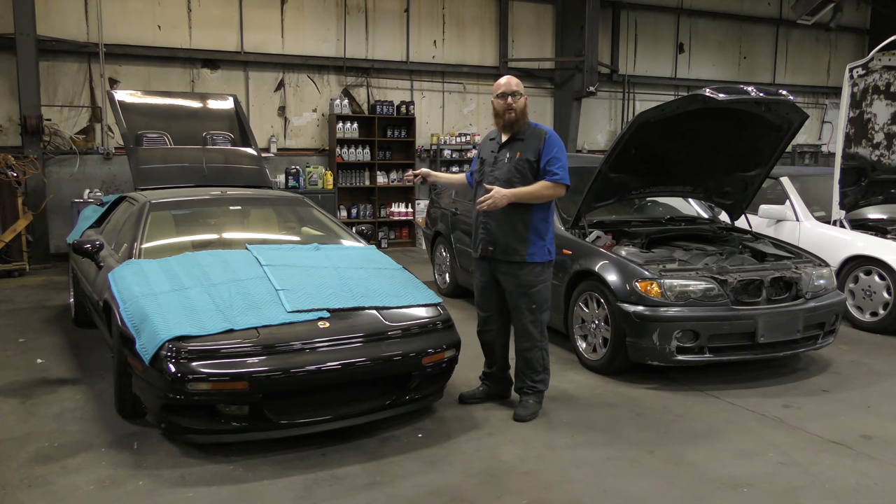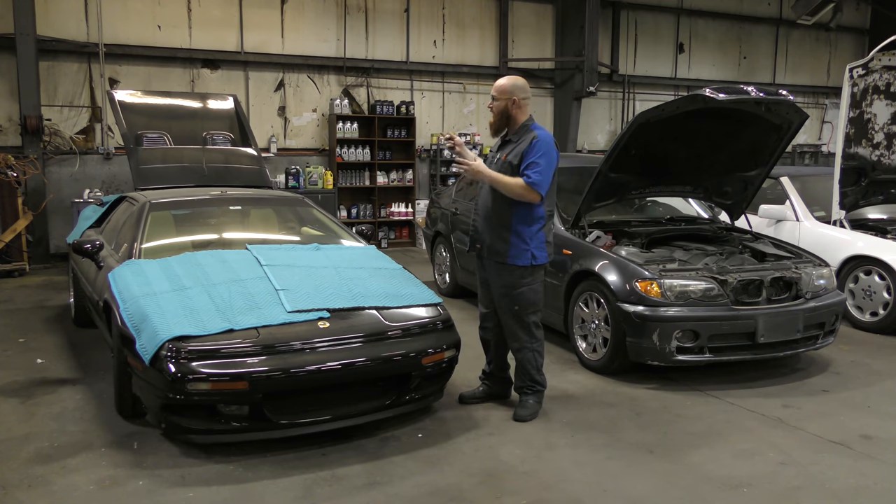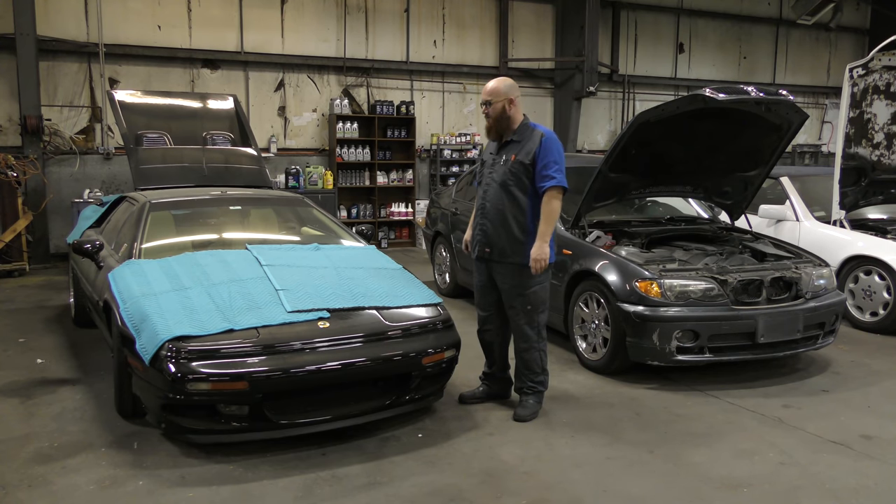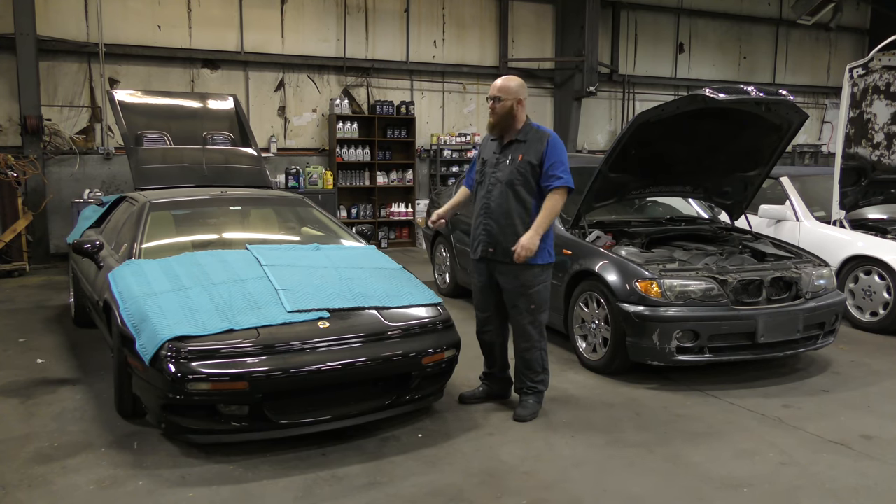We do have the Lotus Esprit Turbo running — it's alive again. The owner Bill tried to do his own clutch slave cylinder and master cylinder, and we're not sure it got done right. That's the one last thing I need to tackle. If I can get that fixed, then we won't have to remove the transmission or do any of that stuff. I'm thinking I can get it fixed for him.